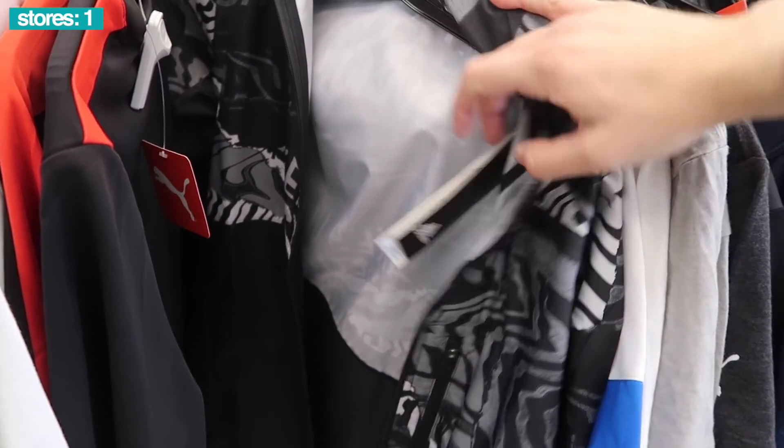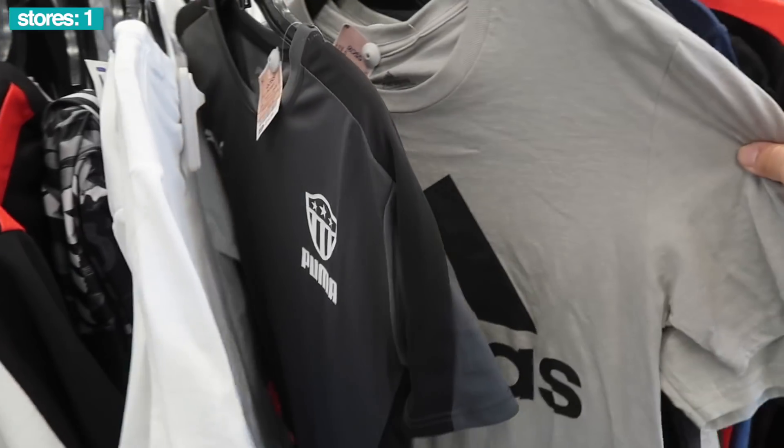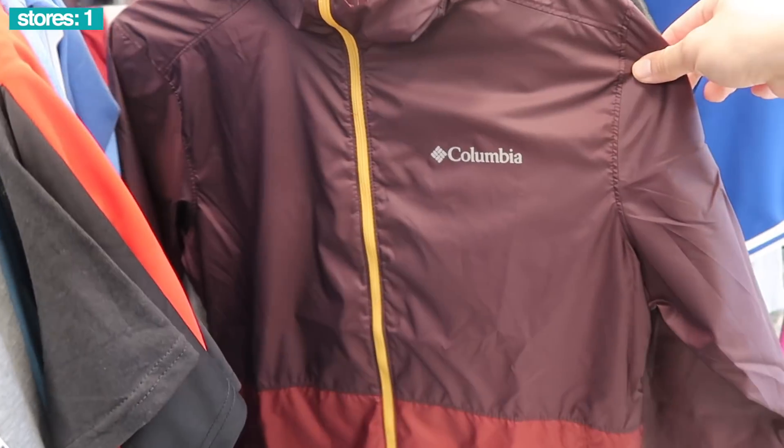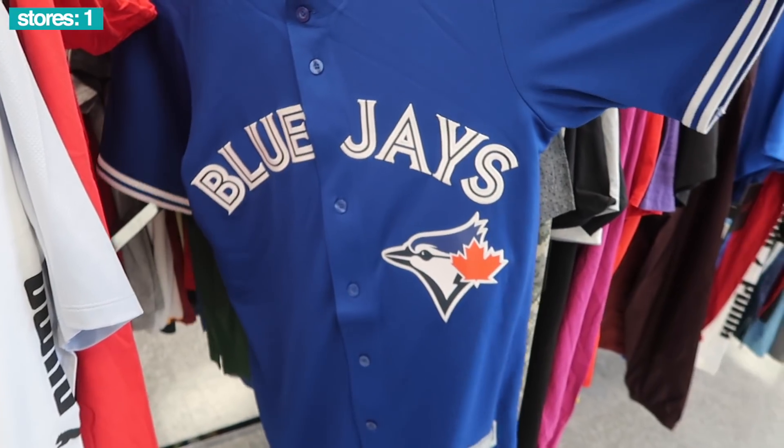It's an Adidas Own the Run jacket, $75 retail. A lot of Adidas and Puma tees. Columbia jacket, $25, size small. The Blue Jays jersey, $10, Majestic. $10 - not bad for the collection.